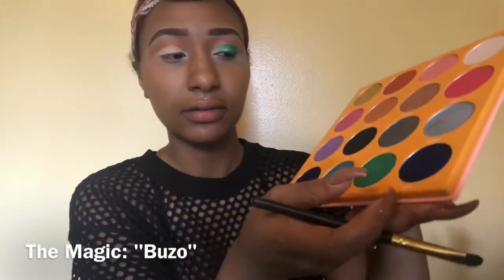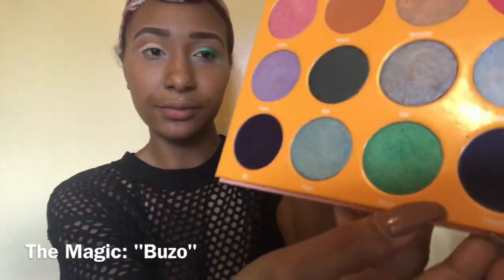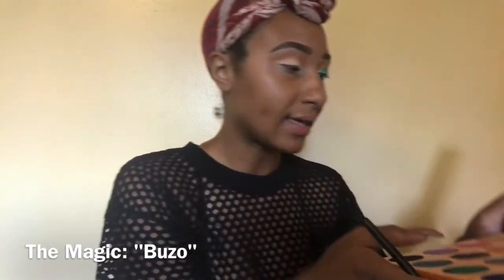I did the other eye off camera. I am going to be taking this very pretty sea green color right here called Uzo and applying that to my crease — three-fourths of my crease.